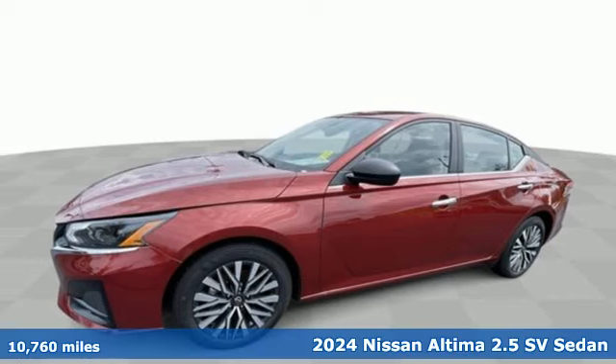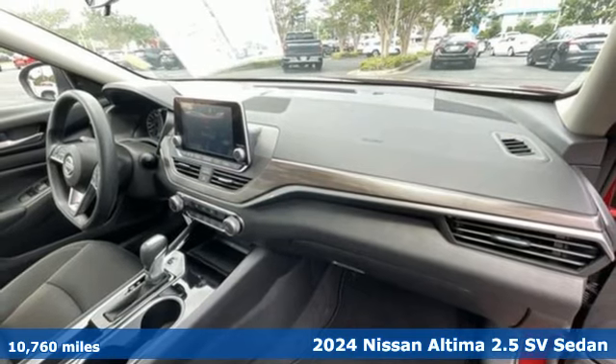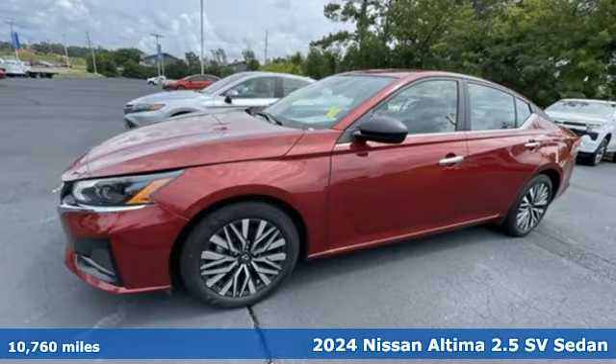It's a 2024 Nissan Altima. Add a little extra to the ordinary with the Altima. It's built to accentuate everything you love and need about driving.